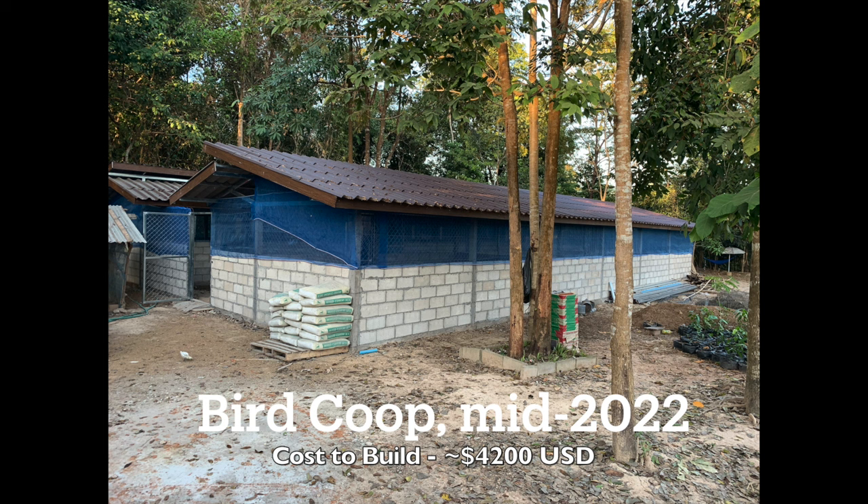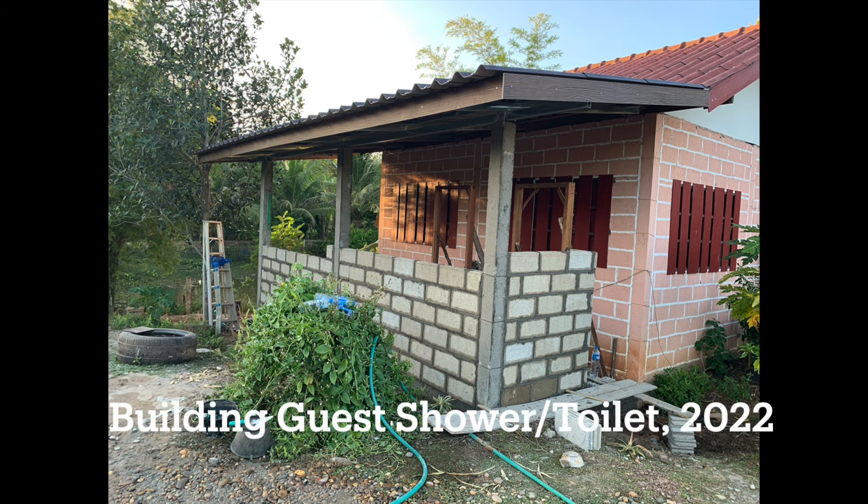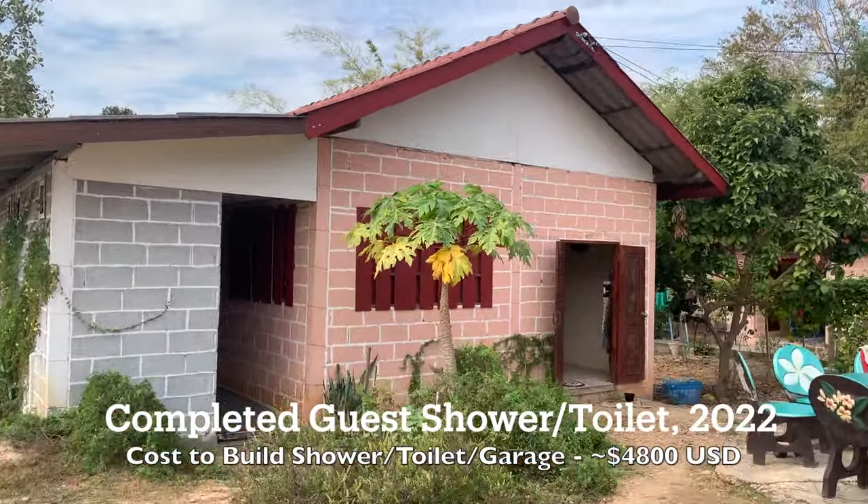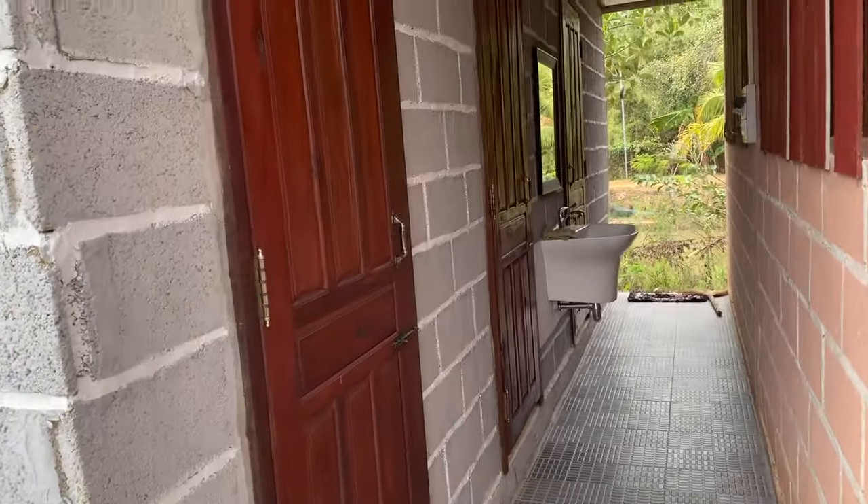Total cost up to that point was about $4,200 US based on the exchange rate. The next project was the guest shower and toilet along with a carport — those were all built together and we purchased the materials for all of them together. Total cost for both of these projects was about $4,800 US.